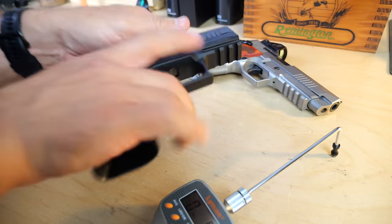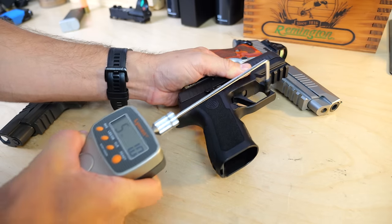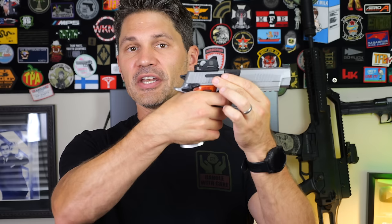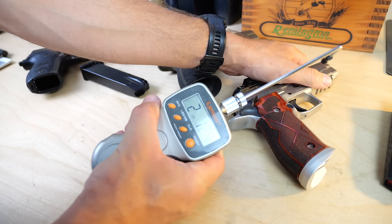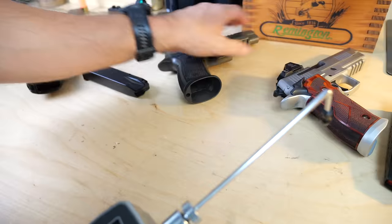The trigger in the X5 is going to be slightly different than the conventional P226 in that this is a fine-tuned, single-action-only trigger, meaning there's no double-action trigger pull. You've got to cock the hammer, and when you release it, it is a very light, very short, sub-three-pound trigger that's adjustable.